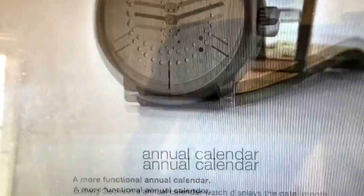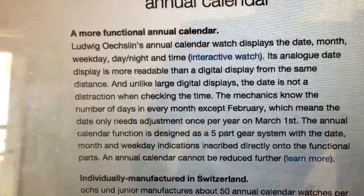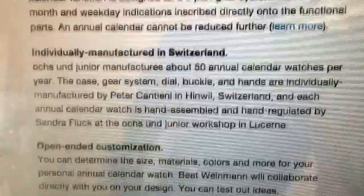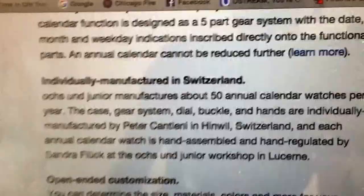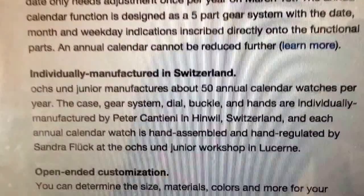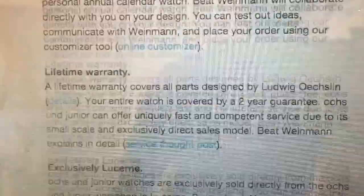Going down you can see it is the annual calendar with date, month, weekday, and the time. They only make about 50 of the annual calendar watches each year. The annual calendar complication they created uses five extra gears on top of the normal ETA movement to create that function. For those who don't know, an annual calendar only needs the date changed one time per year — and that's at the end of February going into March 1st.